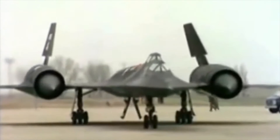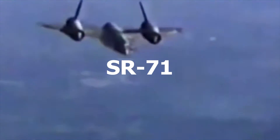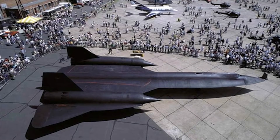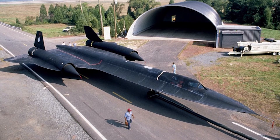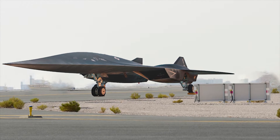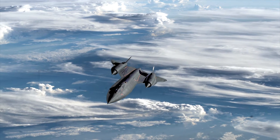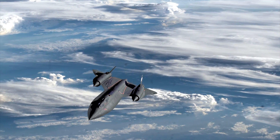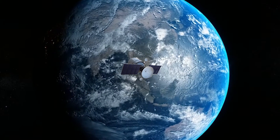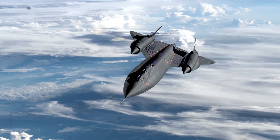The SR-72 is the successor to the legendary US supersonic reconnaissance aircraft SR-71. It is expected to have a similar size — over 100 feet long. Unlike the SR-71, the SR-72 will be unmanned and twice as fast. The SR-71 was retired in 1998 because it was expensive to operate and vulnerable to advanced Soviet missiles. Additionally, improvements in spy satellites and drones have led the US to focus less on supersonic spying missions.